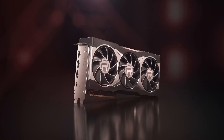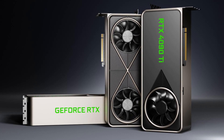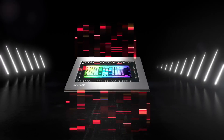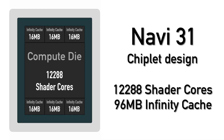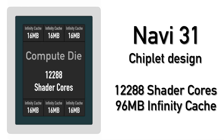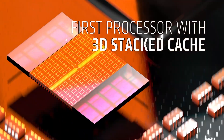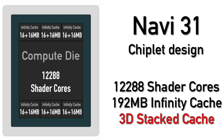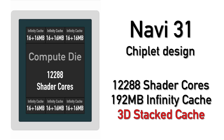But it does not mean that the RX 7900 XT will not be able to compete with the RTX 4090. In terms of cache, Navi 31 has two options available. The first with six 16-megabyte chiplets for a total of 96 megabytes of Infinity Cache, and the second with an additional six 16-megabyte chiplets 3D stacked on top for a total of 192 megabytes. This 3D stacking is a cutting-edge technology that only AMD uses in its CPUs and GPUs right now.